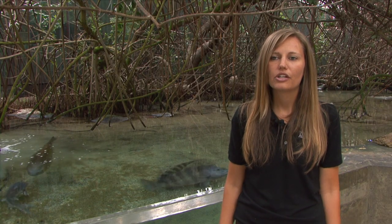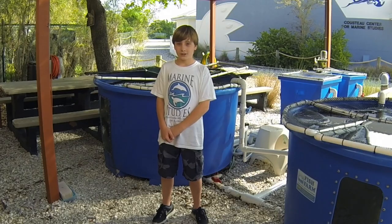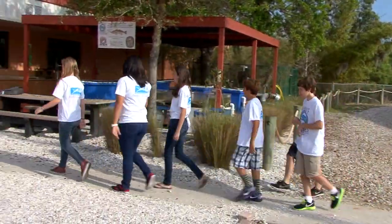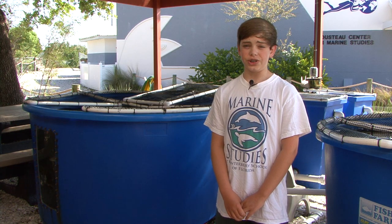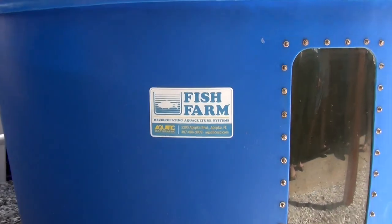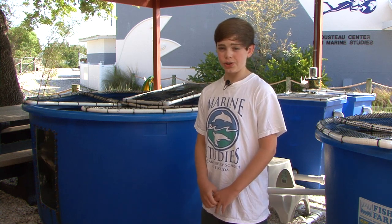Another way we can help reduce pressures on fisheries is through aquaculture. To learn more, we're going to visit the students at Canterbury School of Florida. Hi, I'm Brett. Aquaculture is another word for fish farming — it is the practice of raising fish for private or commercial use. Farms have vats or large pools of water to raise hundreds to thousands of fish. These fish can then be sold as ornamentals or used in various products like fertilizers, supplements, additives, pet foods, fish foods, or for human consumption.